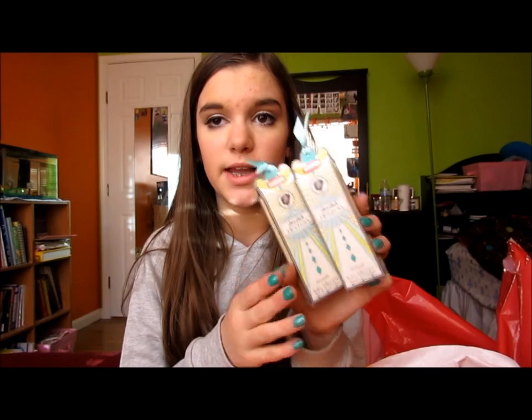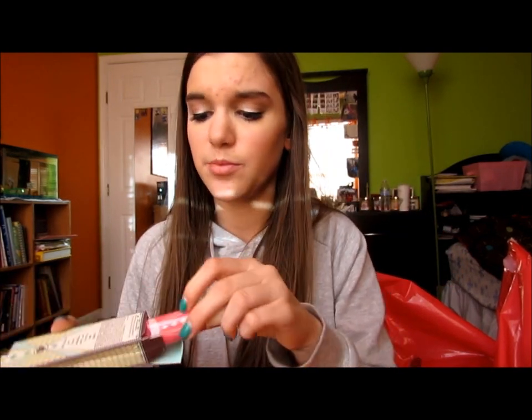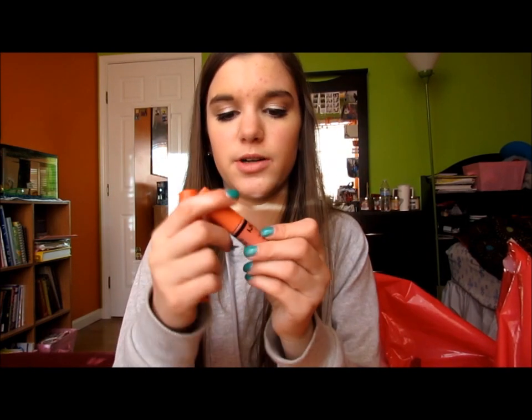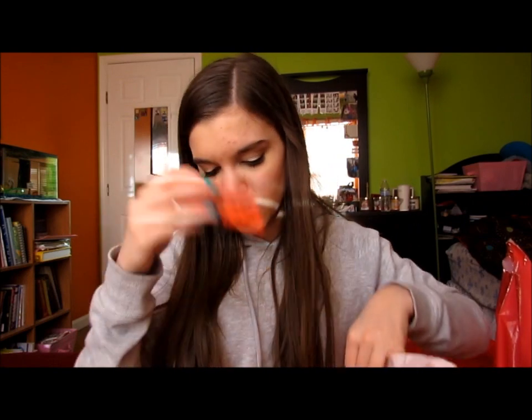I got two Benefit Ultra Plush Lip Glosses — these aren't even talked about but they're so good. One is Fomance and it's really, really pretty, and the other is Lollibop which is a bright pink. I really like these lip glosses and recommend you go to Ulta and try them out. I also got two NYX Butter Glosses — Maple Blondie and Peach Cobbler — because I love the NYX Butter Glosses. That's everything I got at Ulta.